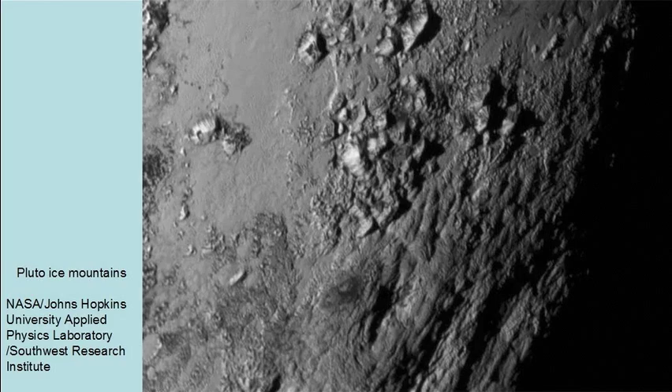The presence of these water ice mountains would suggest that Pluto is warm enough inside to have liquid water that freezes at the surface. If this is the case, the presence of these mountains is consistent with a young Pluto rather than an old one.